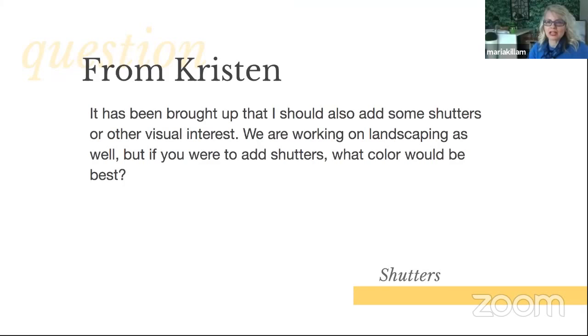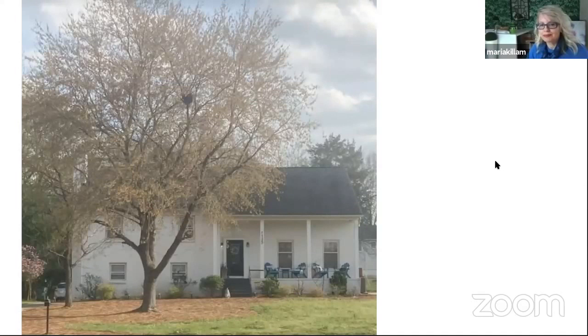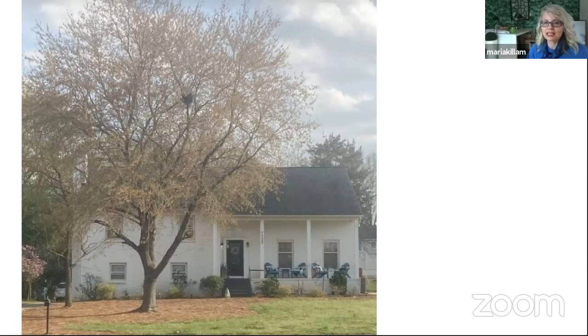From Kristen: 'It has been brought up that I should also add some shutters or other visual interest. We're working on landscaping as well. But if you were to add shutters, what color would be best?' So here's the house — what color should the shutters be? Think about what your first answer is, because your first answer is probably right. I had some black shutters put on the house because that relates to the roof.